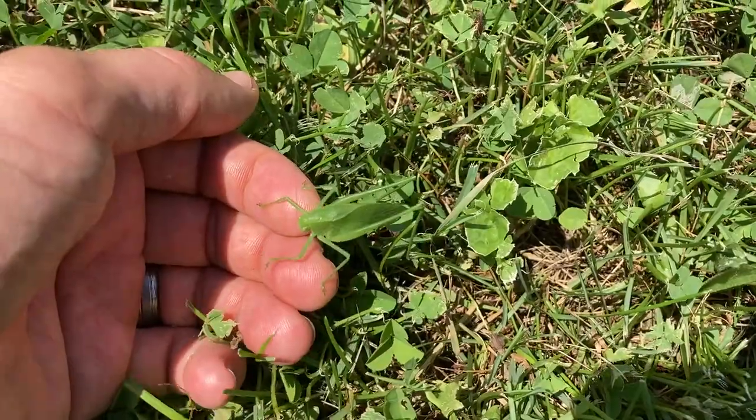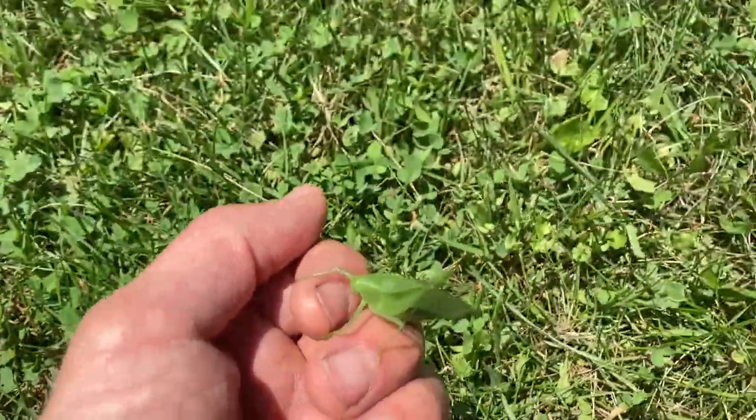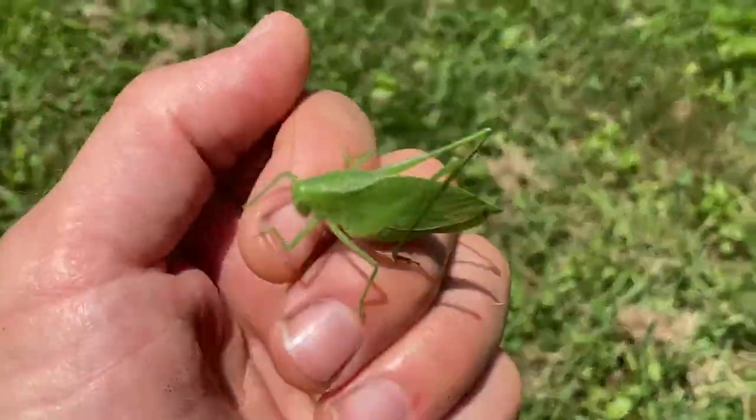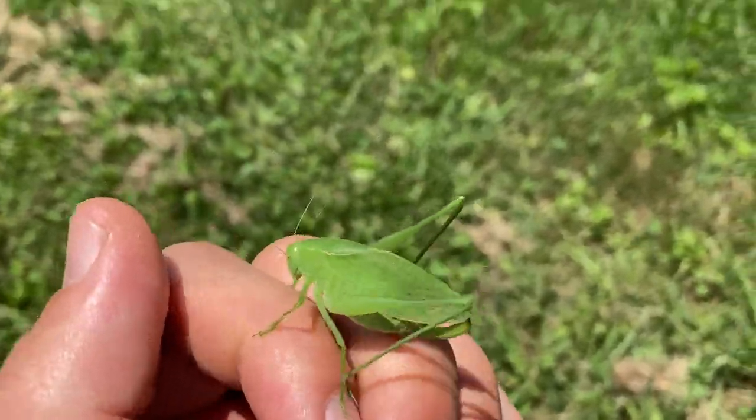Hi, my name is Rich Hanlon. For this segment of My Wild Neighbors, it brings me joy to introduce you to a special group of insects known as katydids. The most well-known is the true katydid, who rubs its wings together, producing a call that sounds like its name: katydid.